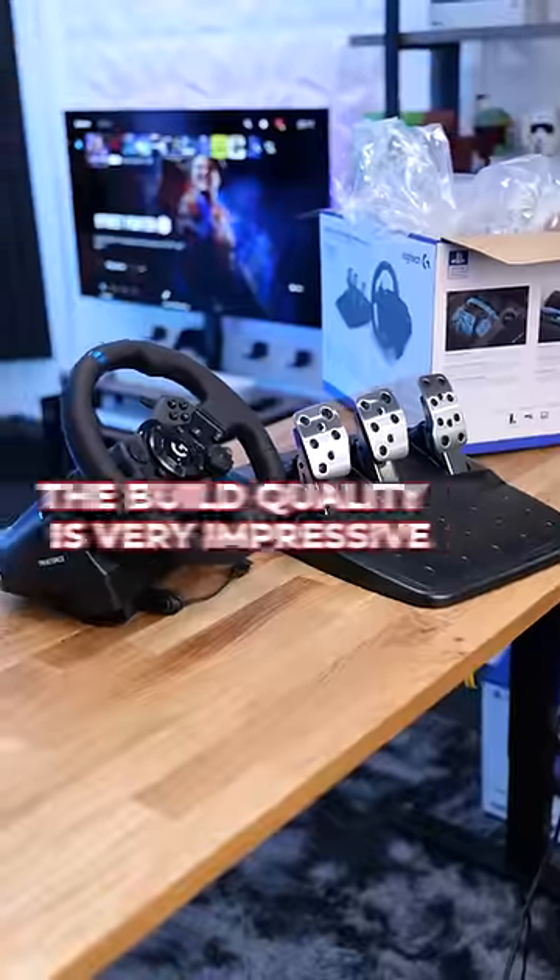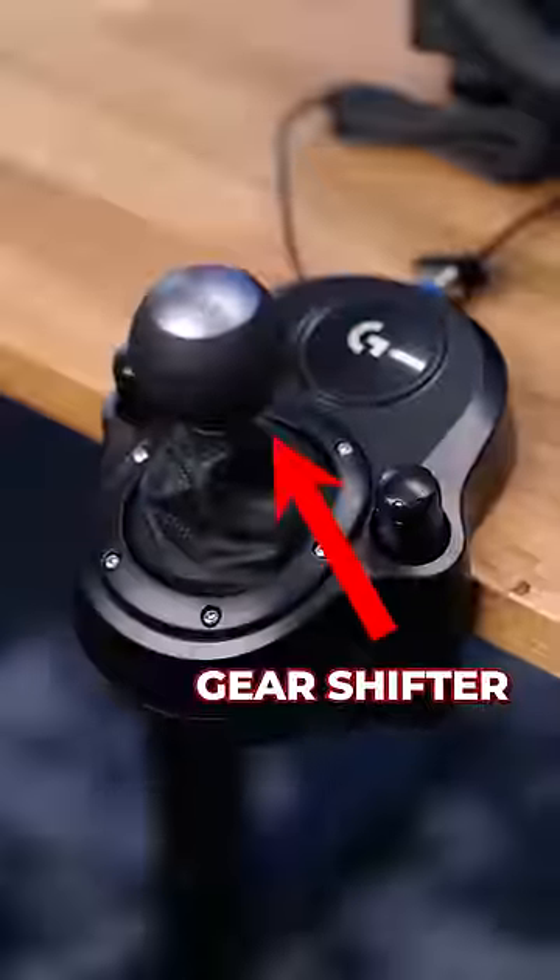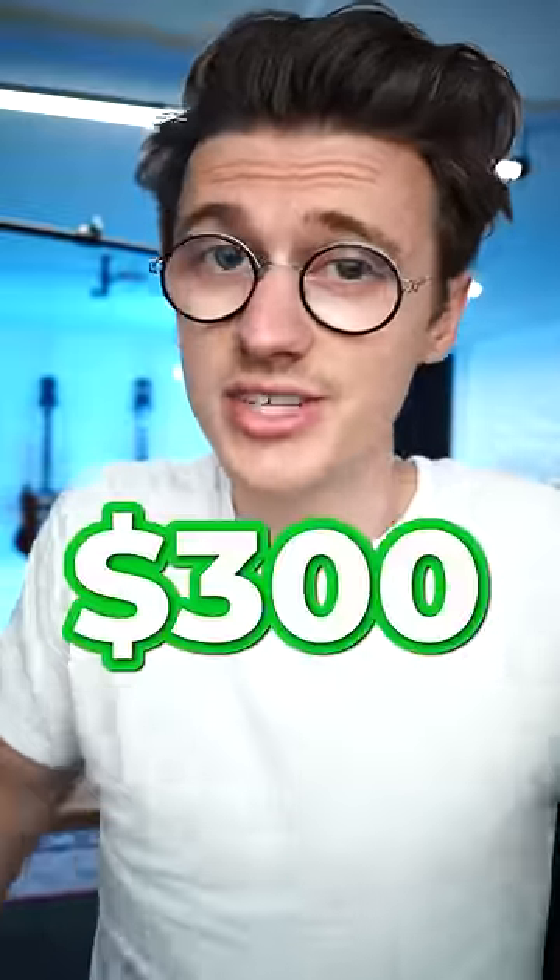The build quality is very impressive — it makes racing games so much more fun. Plus, if you combine this with the gear shifter, you have the ultimate simulator. Not bad for $300.